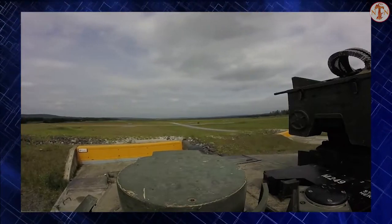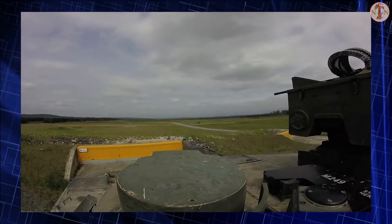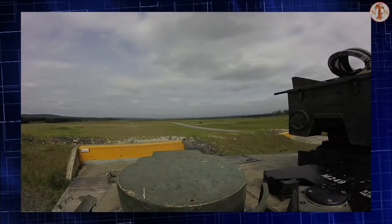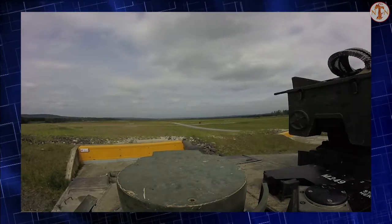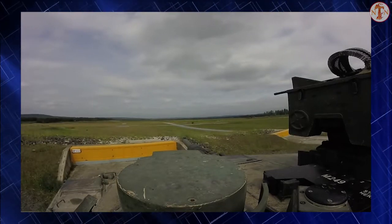The Abrams was due to be replaced by the Future Combat Systems XM1202, but due to its cancellation, the US military has opted to continue maintaining and operating the M1 series for the foreseeable future by upgrading with improved optics, armor, and firepower.